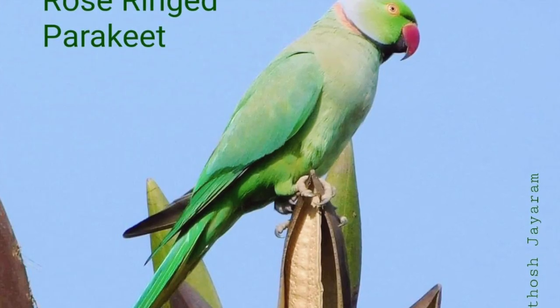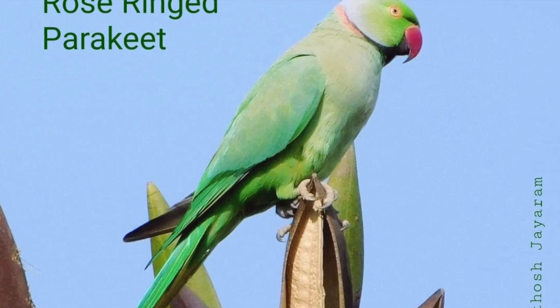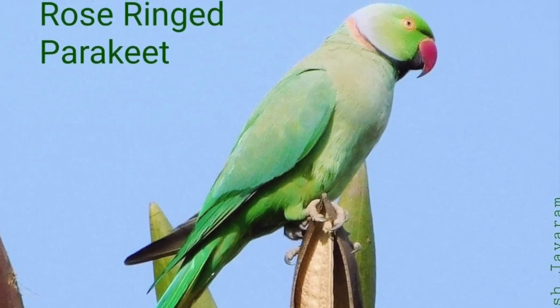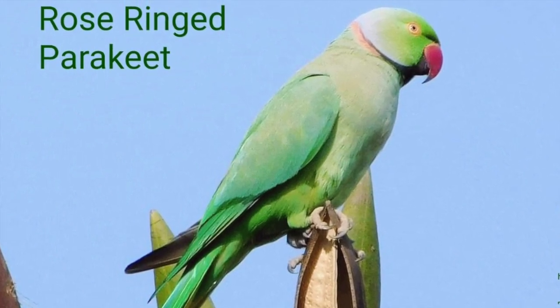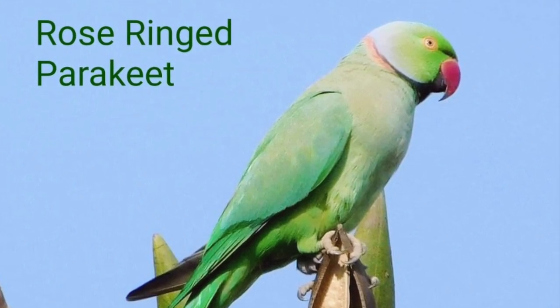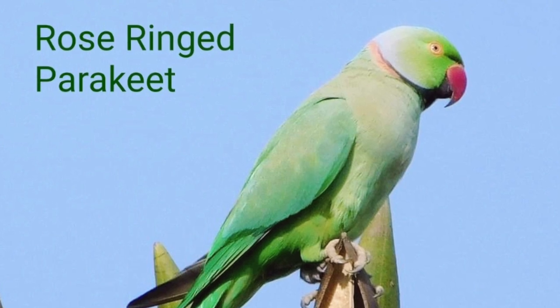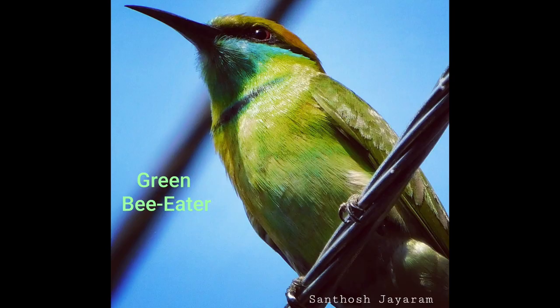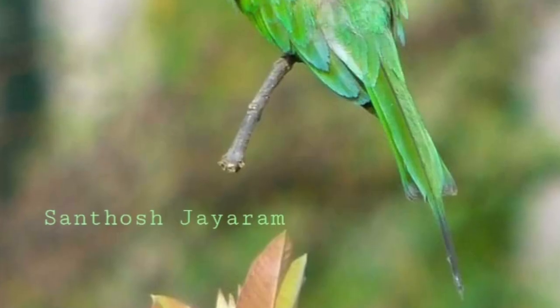I've heard people call them parrots, but these are rose-ringed parakeets. Just look at any dried coconut tree trunk in your vicinity — you'll find them nesting there. It's fascinating to observe them while they eat. The way they pluck the fruits or nuts and hold them in their leg is very similar to us using our hands to feed into our mouth. Another green beauty is the green bee-eater. They catch bees and dragonflies in flight — a very sporty bird. The pointed tail is one of the distinguishing features.